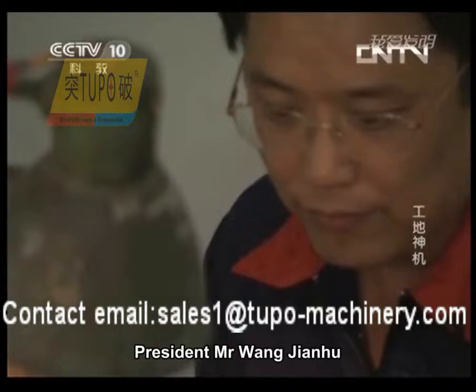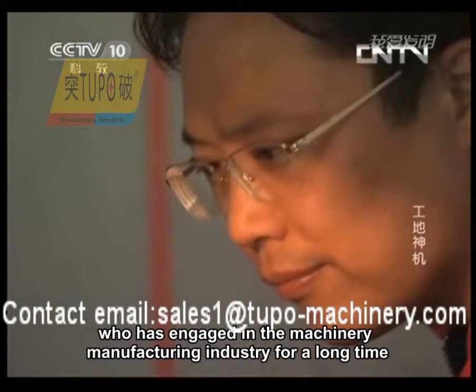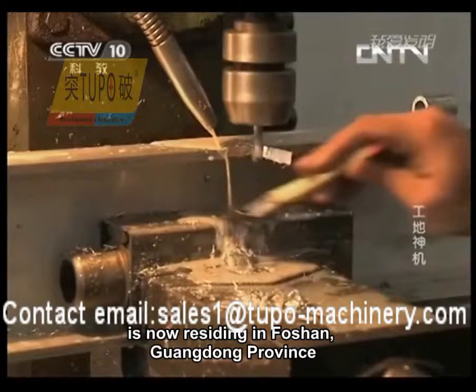President Mr. Wang Jianhu, the original inventor of the automatic rendering machine, has engaged in the machinery manufacturing industry for a long time and is now residing in Foshan, Guangdong Province.